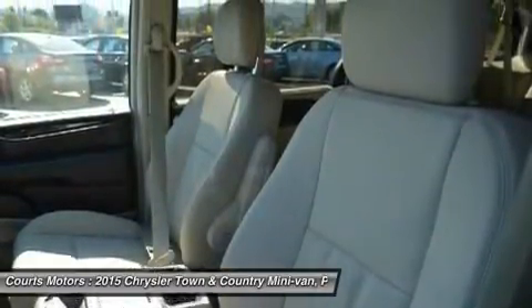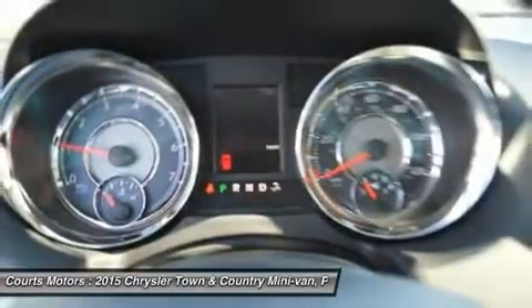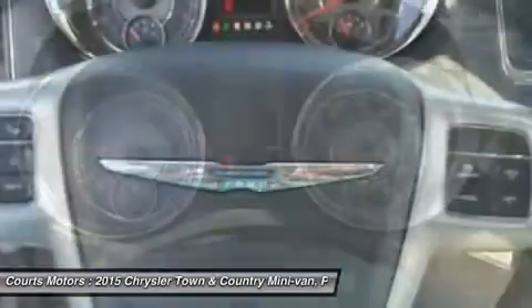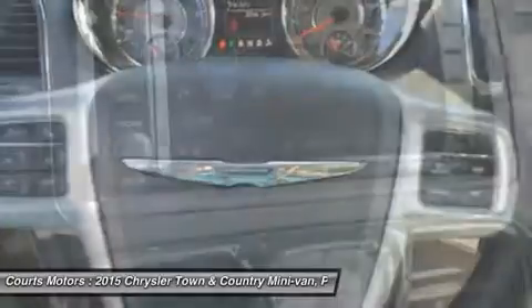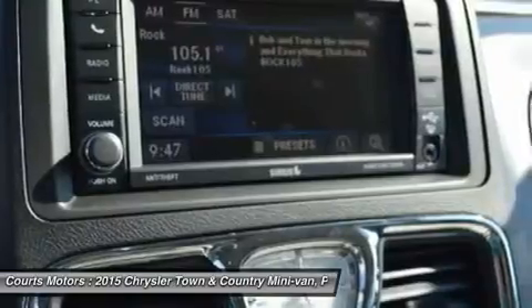Providing extra help when backing up, the ParkSense rear park assist system detects nearby obstacles while in reverse. The Town & Country features a 3.6L Pentastar V6 engine coupled with an Autostick 6-speed transmission, delivering best-in-class 283 horsepower and 260 pound-feet of torque.